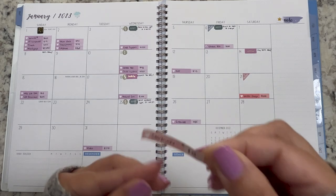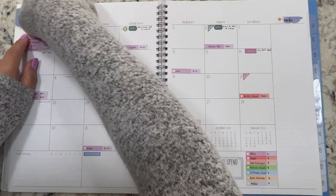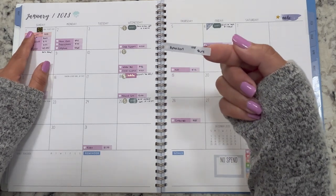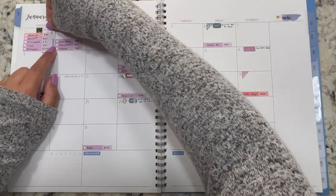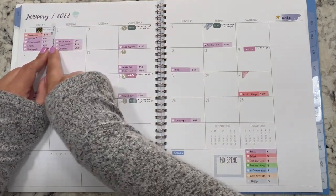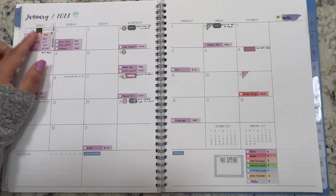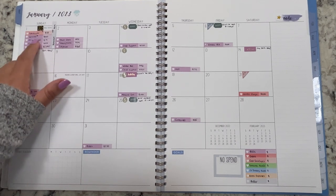Starting on the 1st, I went to Starbucks for $33 — they started the year off on a sugary note. I also purchased a drum stool on Amazon for $64. The boxes in this planner are a lot smaller than my old planner, so I'm going to have to be mindful of space, especially since the first of the month has a lot of bills.